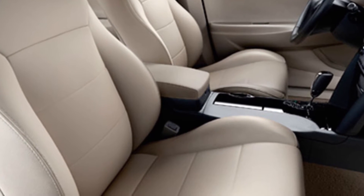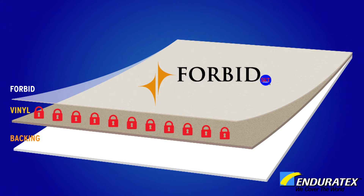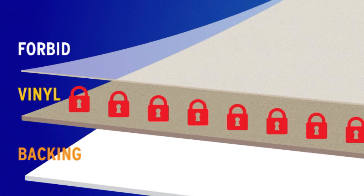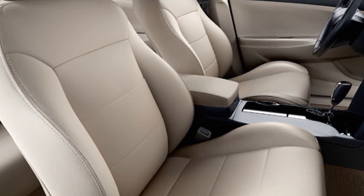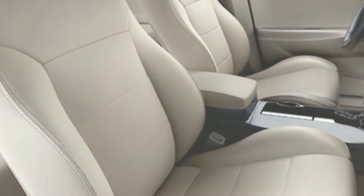This upholstery fabric has Forbid SRT engineered into the actual fabric, eliminating the damage caused by most common stains and spills. Because the protection is built right into the fabric and is not a topical treatment, the stain resistant qualities never rub off.